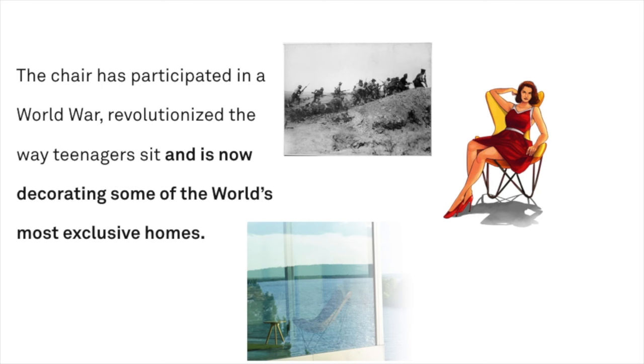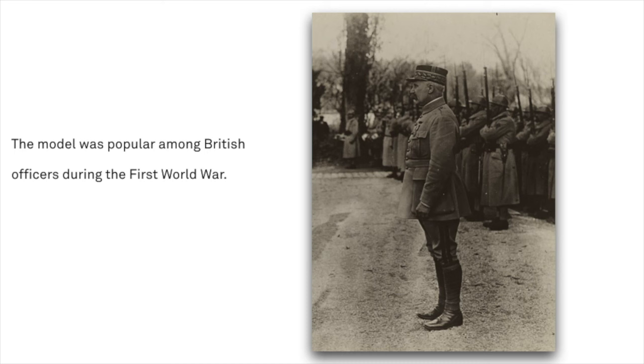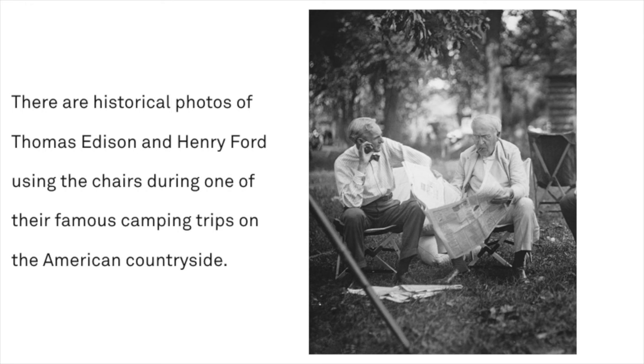It was first developed during the late 1800s by British inventor Joseph Fenby, as a foldable camping chair in canvas and wood. The model was popular among British officers during the First World War. There are historical photos of Thomas Edison and Henry Ford using the chairs during one of their famous camping trips on the American countryside.